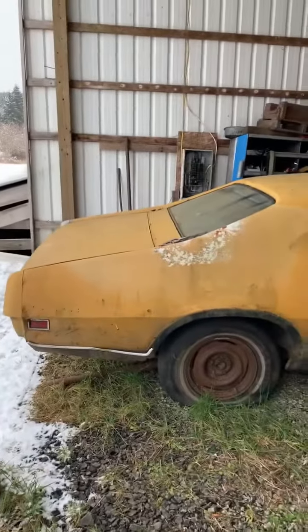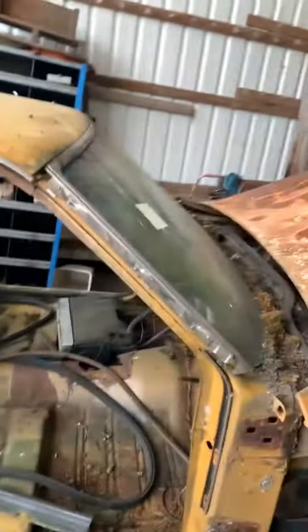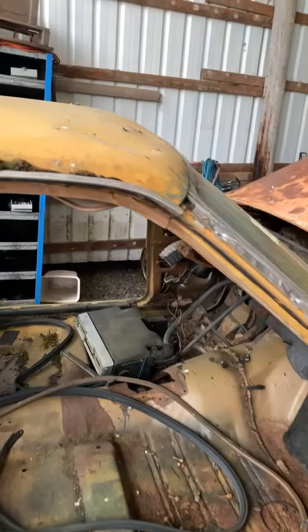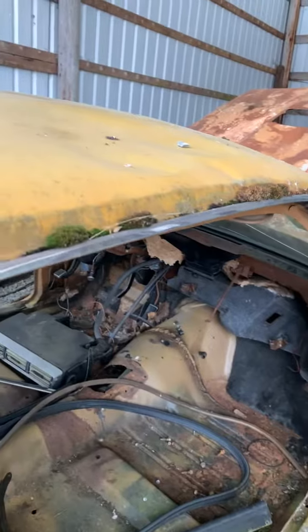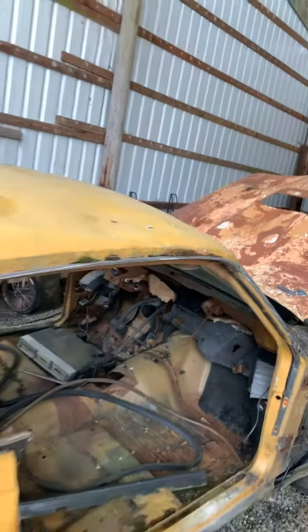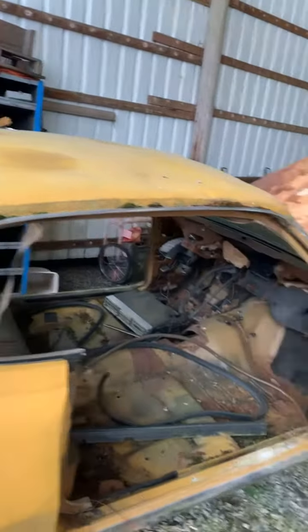Hey guys, I got a 1970 Cyclone I'm going to scrap — it's going to the shredder. If anybody needs anything off this thing, let me know. The quarters have got a little damage on the bottom but the wheelhouses are okay. It's got a bit of a rust issue with the floorboards, but the tranny tunnel's good if anybody needs that.